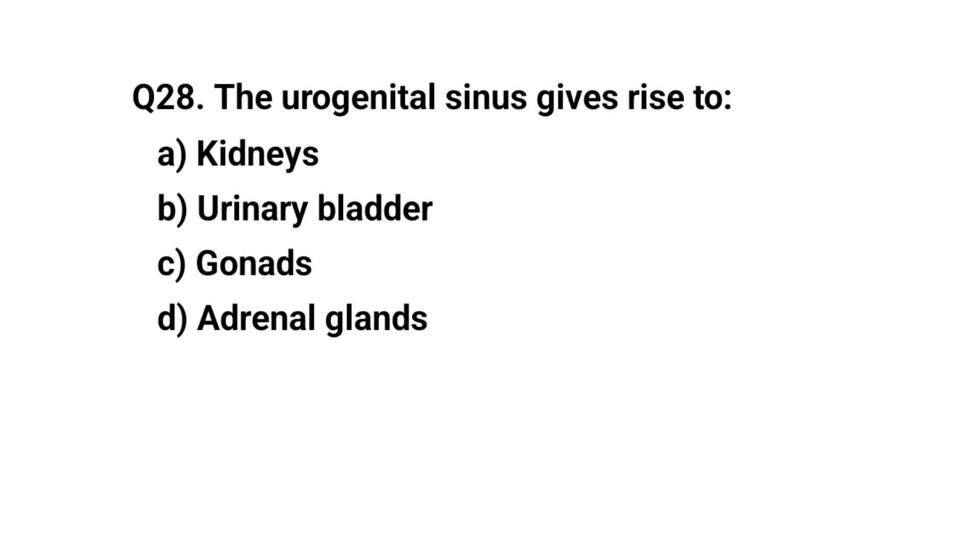Q28. The urogenital sinus gives rise to? The right answer is B. Urinary bladder.